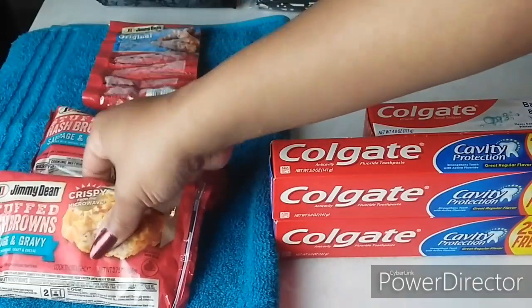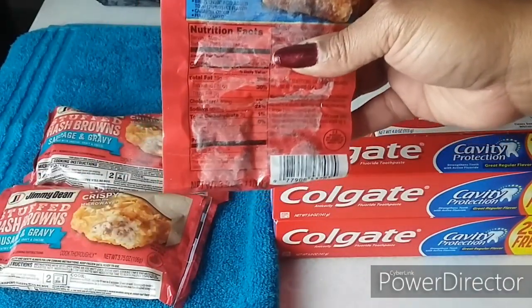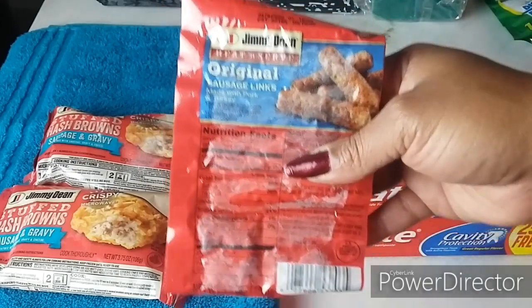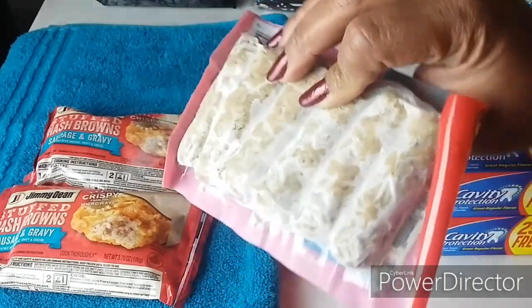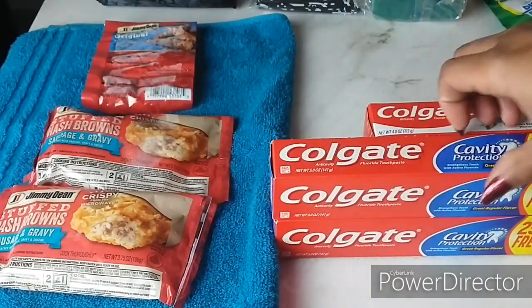I also have two of the Jimmy Dean sausage rolls — one already got donated. These are also $1 and I used a $1 off one coupon on the sausage roll packs, making them completely free as well.